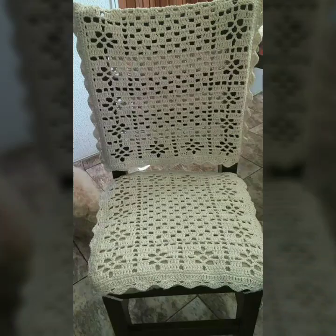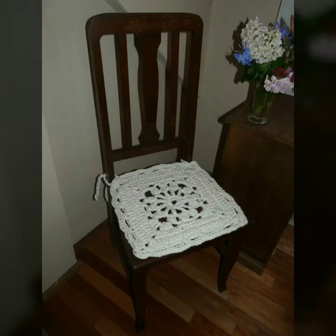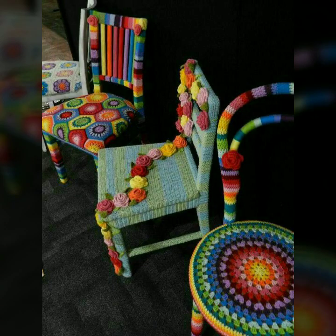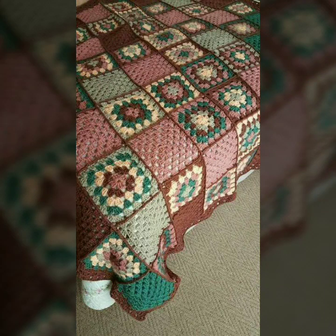You can see these new crochet stool cover designs, chair covers, and sofa sets. These are all my favorite collections. Today I am sharing with you new crochet patterns in different designs, different colors, and many more beautiful ideas that we will explore in these videos.